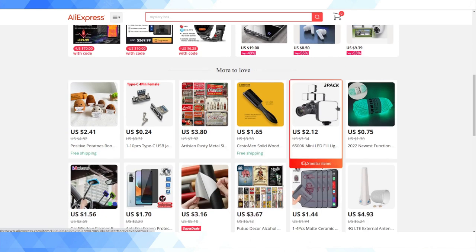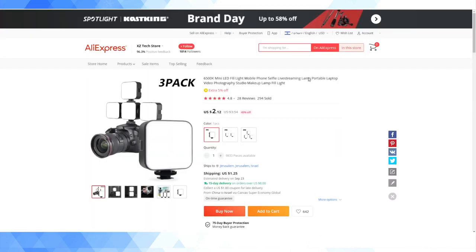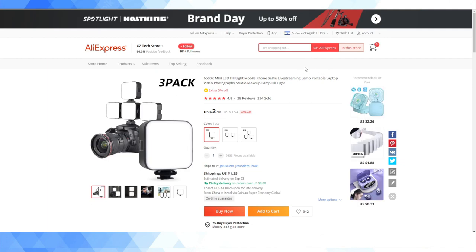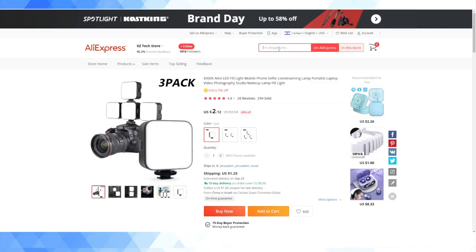I use it a ton for stuff related to my photo and video work, for my job and for this YouTube channel. The traditional annoyingness about AliExpress is that it takes like a month to come through free cargo, but now with this 15-day delivery, it's gotten so much better. So what I'm going to do is show you guys how to find products that are included in that.